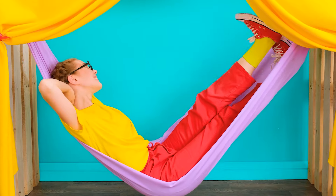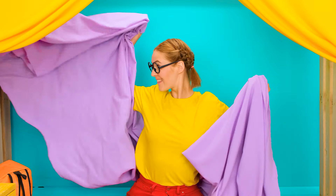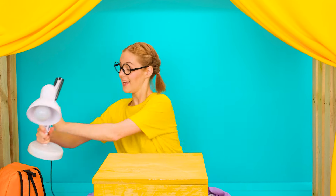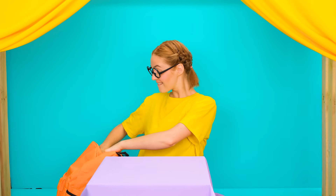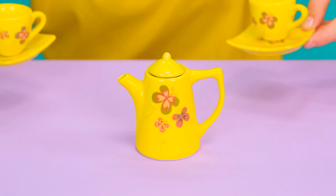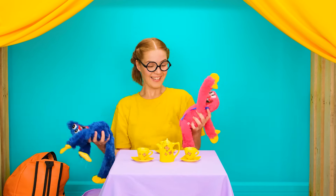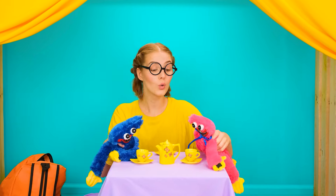She made herself a hammock? Don't be jealous! It's kind of boring — idea! The hammock isn't needed yet! I'll make a table out of this nightstand and this fabric! It should be beautiful! Now we need tea and utensils! You just have a tea set? What cute ones! Welcome to the tea party, my friends!